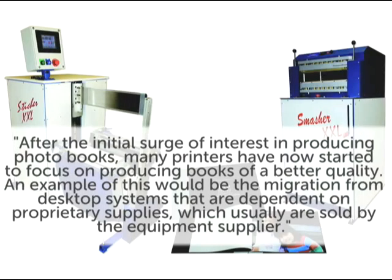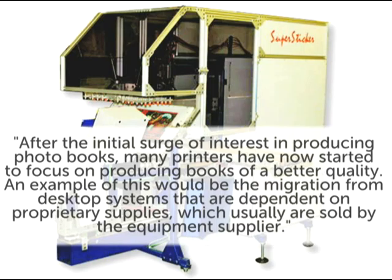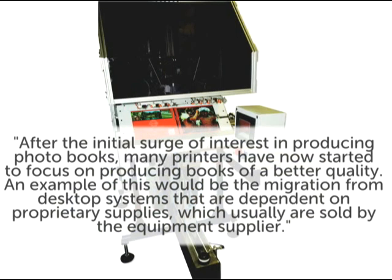The digital camera has sparked a new generation of photo archiving. The photo book brings a new dynamic to consumers, commercial printers, and equipment manufacturers. From glossy wedding albums to high-end marketing pieces, photo books reign as the new standard in photo archiving. John Jacobson, president of On Demand Machinery, says that after the initial surge of interest in producing photo books, many printers have now started to focus on producing books of better quality — for example, migrating away from desktop systems that are dependent on proprietary supplies sold by equipment suppliers.